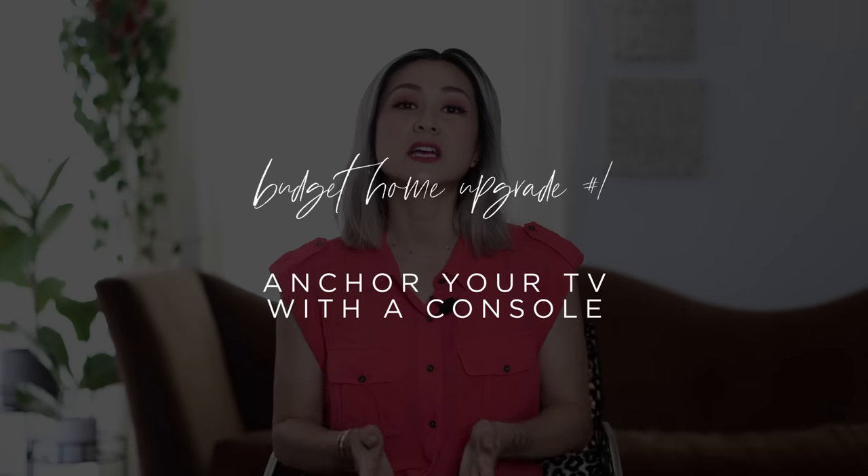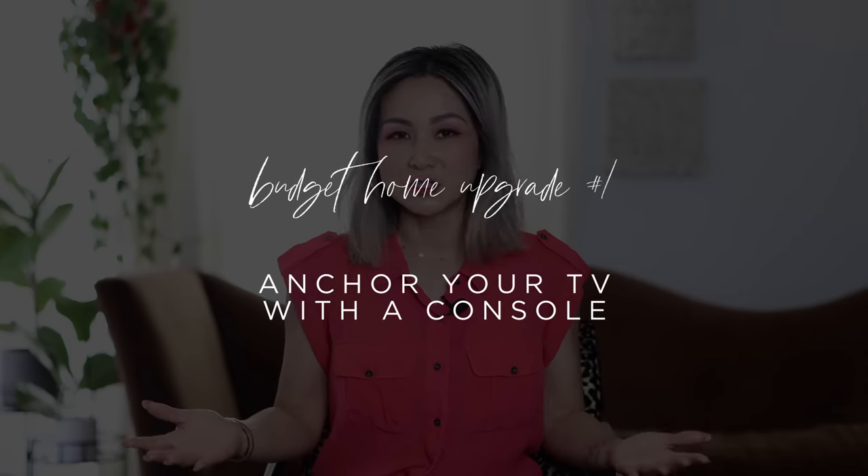The first upgrade you can make in your home right now is to anchor your television with a console. What is a console? You could anchor that television with anything you'd like — a dresser, a media cabinet, a sideboard, a buffet, a credenza.